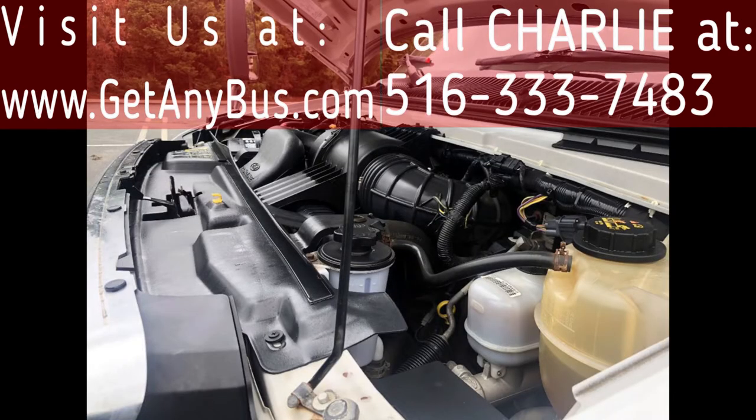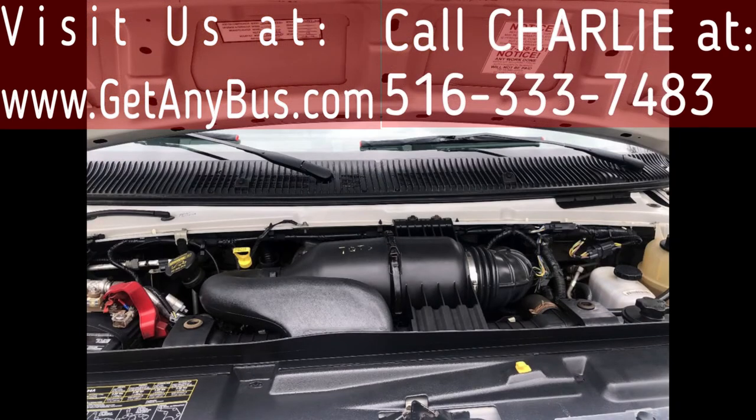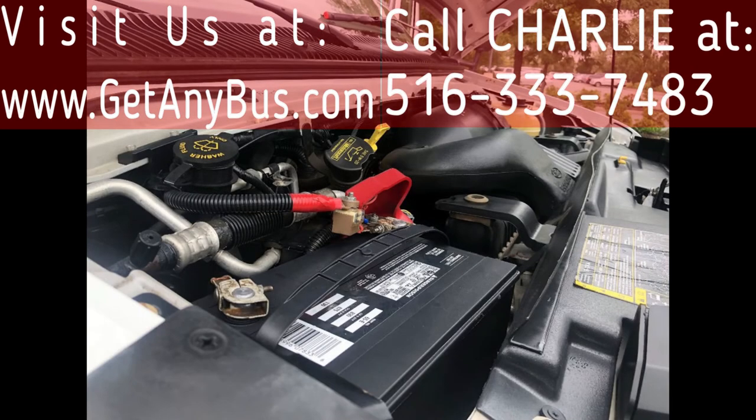It has a rugged and dependable 6.8-liter V10 Triton gas engine which delivers superb performance in any driving condition. The engine is known for its power and low maintenance. All mechanical functions are in excellent working condition and all fluids have been checked and changed as needed.